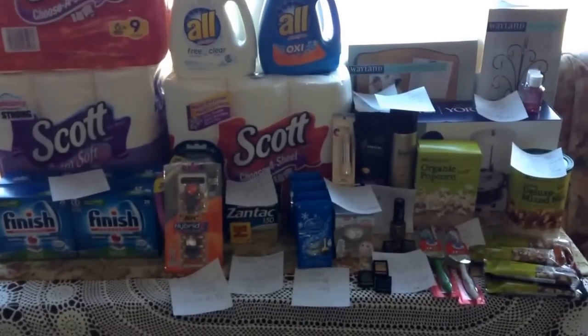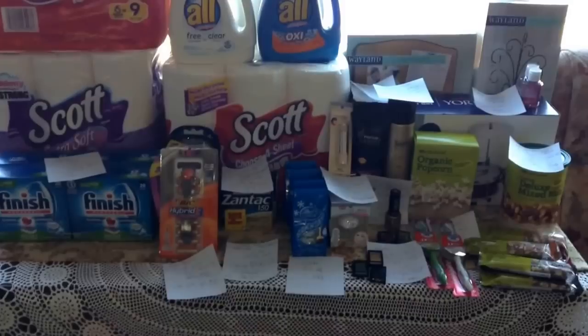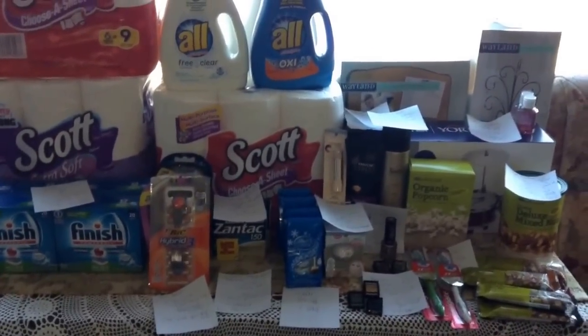Hi guys, it's Jacob from the New England Coupon Character, and this is my CVS haul for today, Sunday, January 3rd. This is the first week at CVS of the new 2015, so let's dive right into the deals.